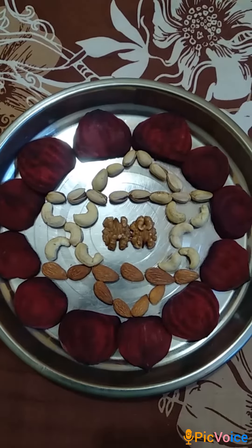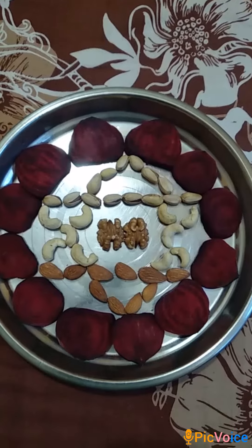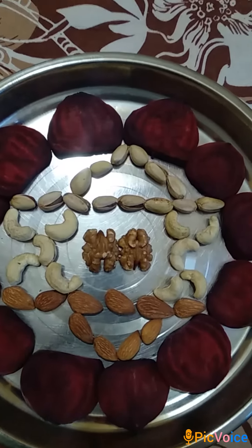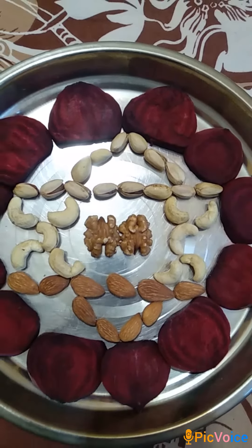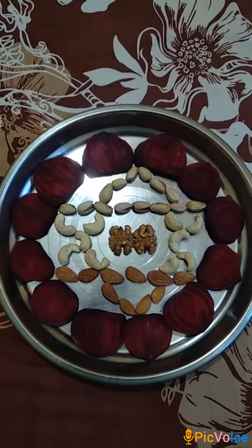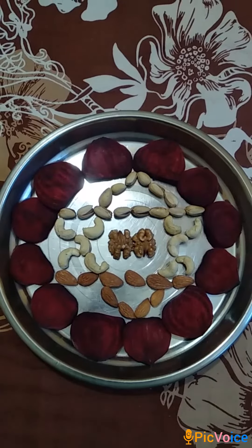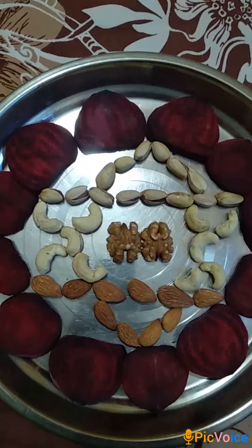As represented, the beetroot slices represent the twelve petals of the lotus flower of anahata chakra, and the two intersecting triangles made by different dry fruits represent the yantra of the anahata chakra. In the center of the chakra, I have placed two walnut pieces which depict the two hemispheres of our brain, as walnuts and almonds are said to enhance our memory power too. Thank you.